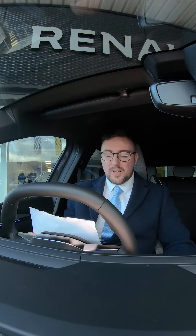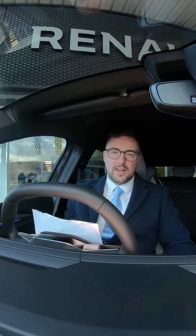Heated steering wheel, 440 litres of boot space, driver and passenger heated seats, and daytime LED running lights. There's so many features in this car — more than I've ever seen on any other vehicle.